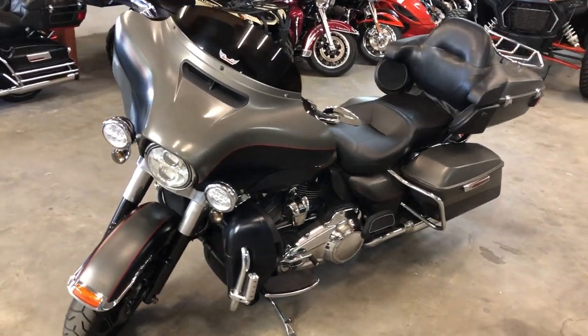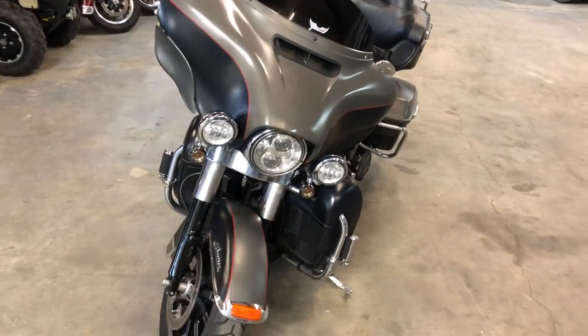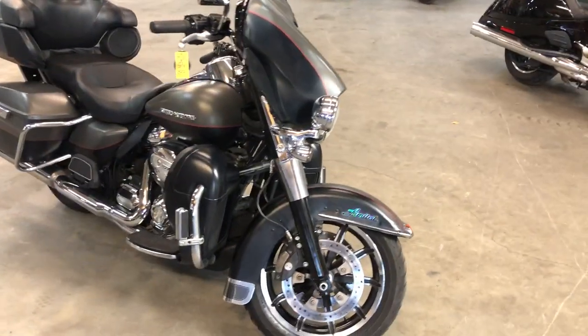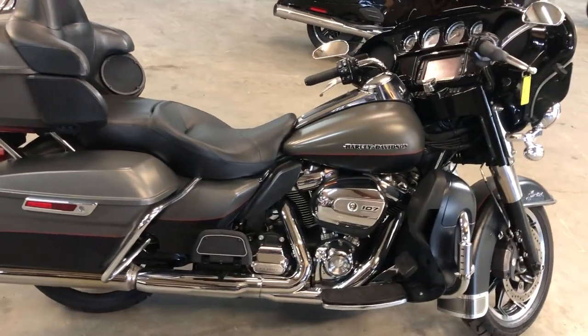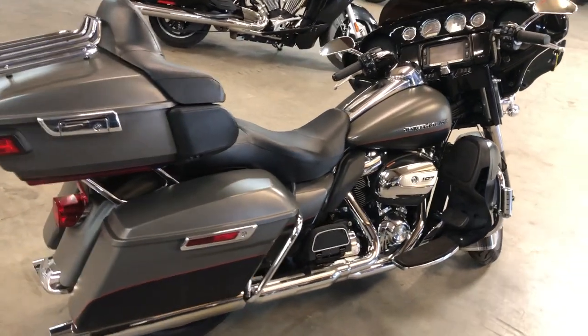ApprovalpowerSports.com here, doing some videos on stuff just coming to the showroom floor. This one here is a 2018 Ultra Limited for sale, comes in that hard-to-find color industrial grade denim — Harley-Davidson's top-of-the-line touring bike. This comes with the oversized LED screen, navigation system, tinted windscreen, and more, plus the 107 cubic inch Milwaukee motor.